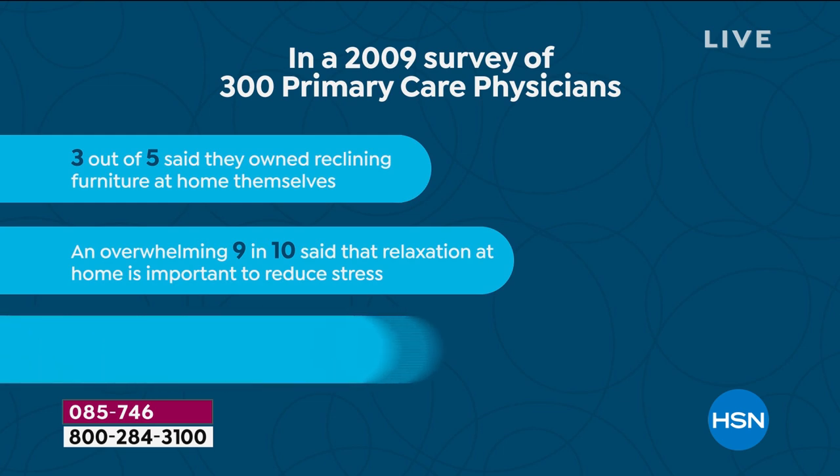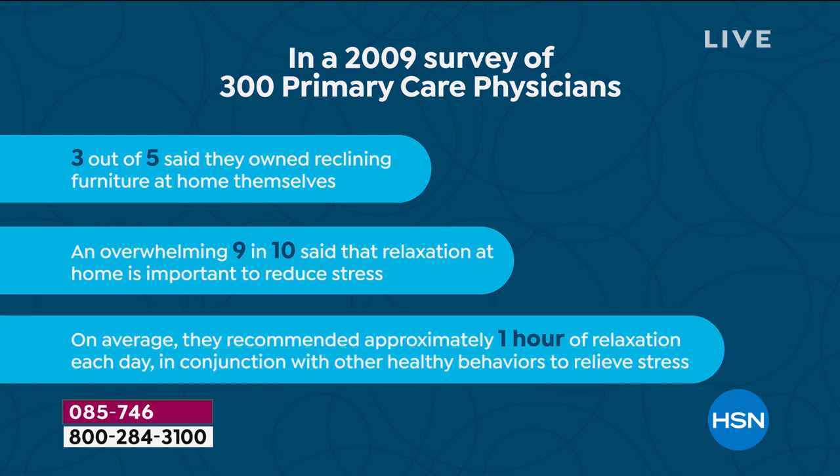The motor is whisper quiet — not like other motors with a clunk or clink. You'll never even know someone is reclining in the room next to you. Our lives are stressful, and whether you work outside or inside the home, the ability to truly relax is not a luxury — it's a necessity. A 2009 survey of 300 primary care physicians found that nine out of ten said relaxation at home is important to reduce stress, recommending approximately one hour of relaxation per day.